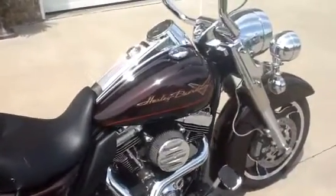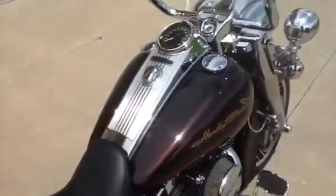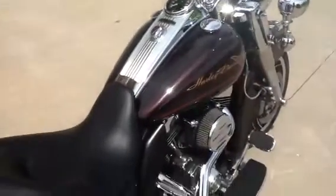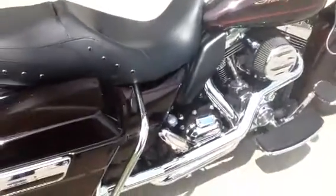This bike has 20,064 original miles. The motor work was done 7,000 miles ago, so this engine has just barely broke in. It does have the 6 speed transmission.